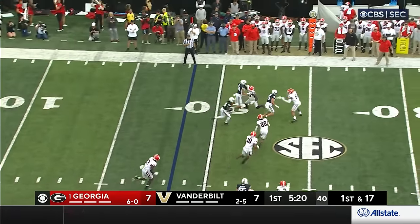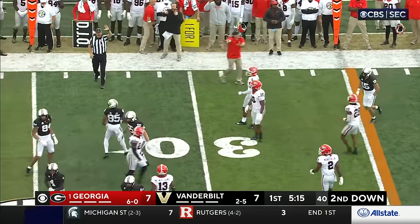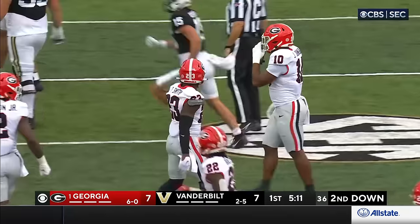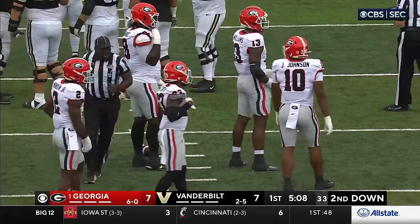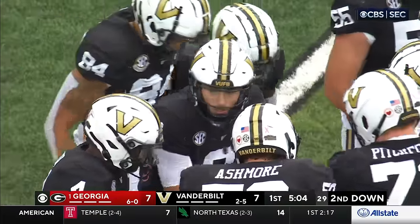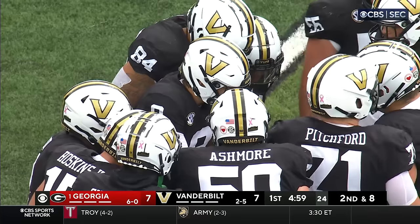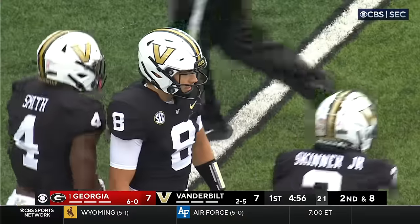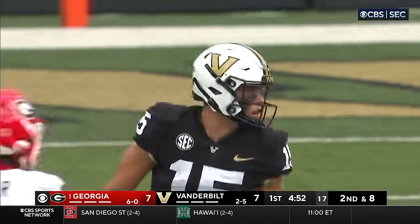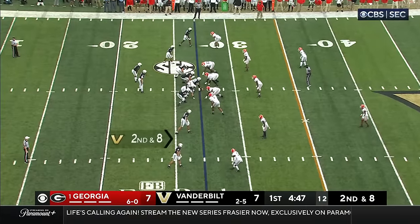Quick toss to the outside, pass is complete to Sherrill with a few blockers — he's up across the 25. Javon Bullard makes the tackle, the junior from Milledgeville, Georgia. If this is your first time watching Vanderbilt on offense, they've got some legit playmakers at wide receiver — they score a bunch of points. You've got Shepard, who's one of the best in the conference, and a couple other guys that run 10.6 in the hundred meters. They've got some serious speed.